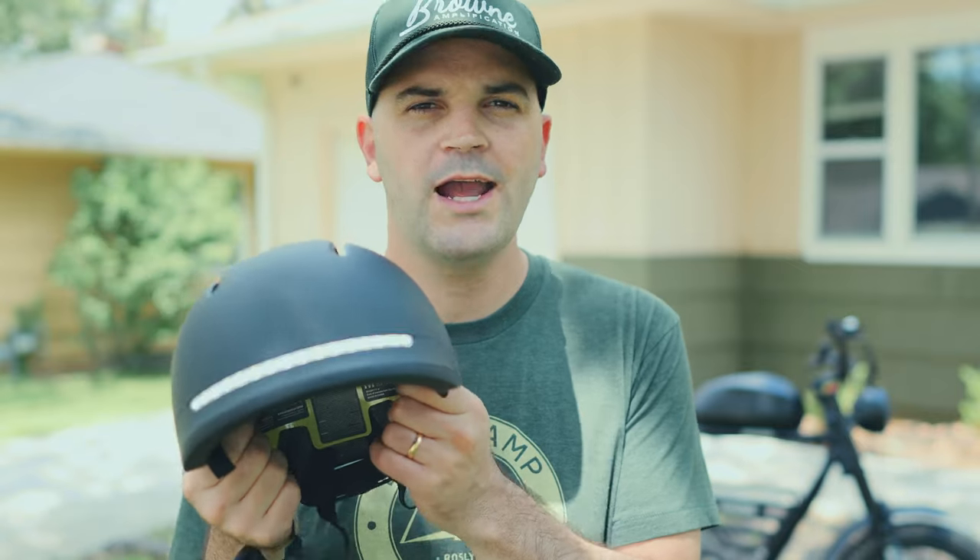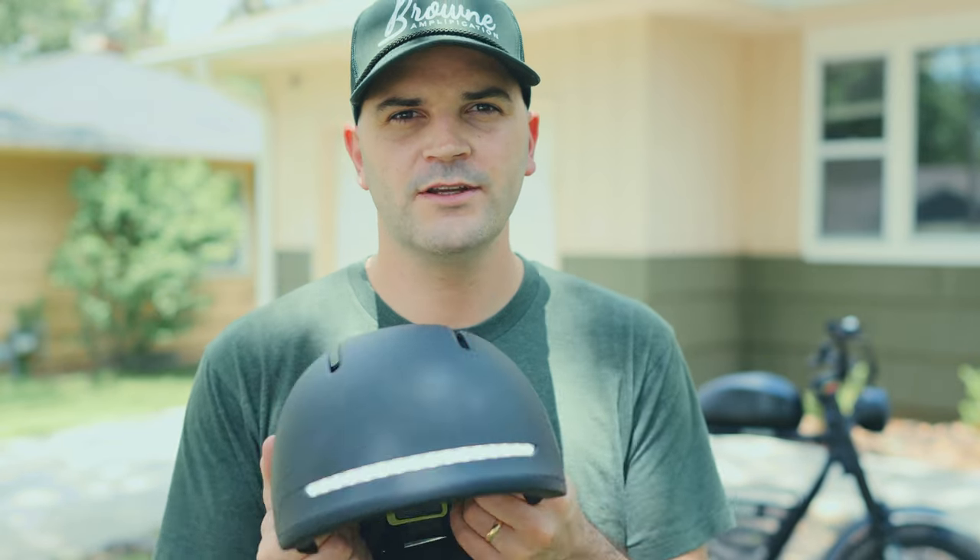This is a great helmet. I would really highly encourage you to check it out and pick one up for yourself. As mentioned, we'll put a link below for a discount. Thanks for watching and I'll see you next time.